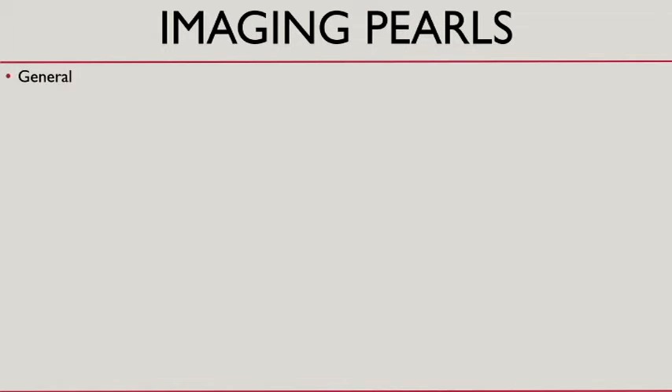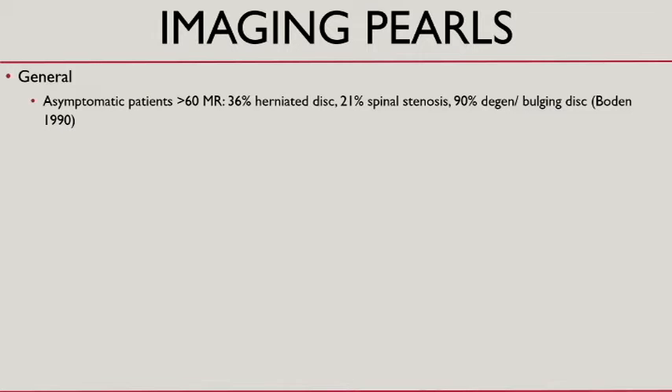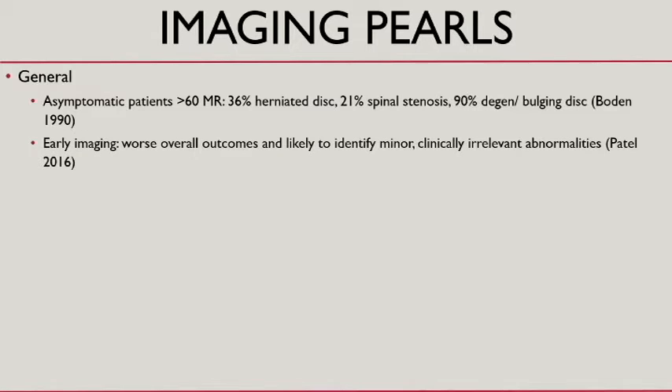Some imaging pearls to keep in mind and reasons why we don't necessarily jump to imaging: in asymptomatic patients over 60, a third had herniated disc, 20% had spinal stenosis, and 90% had disc disease — and no back pain. This is what they found on MRI. If you get early imaging, it can actually lead to worse overall outcomes and identify minor, irrelevant pathology.